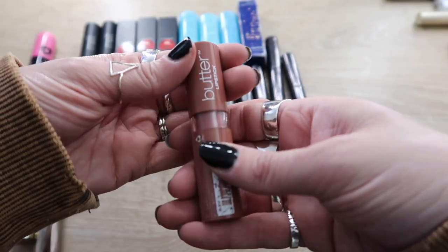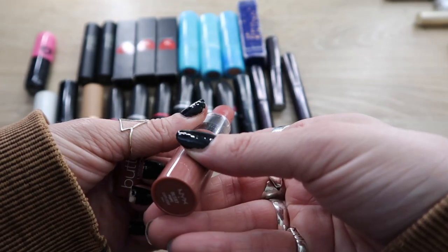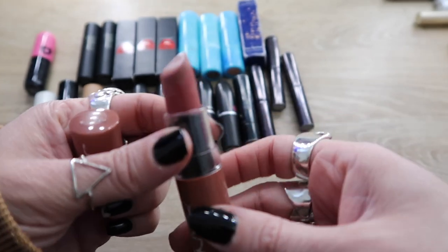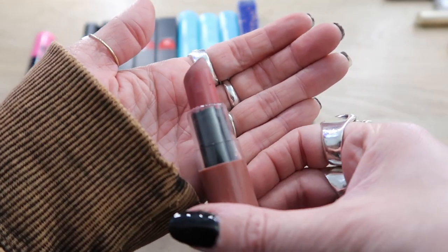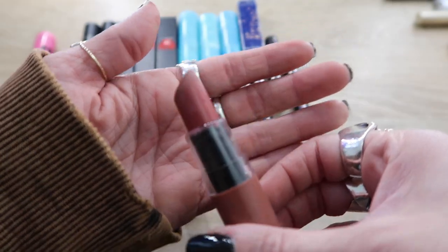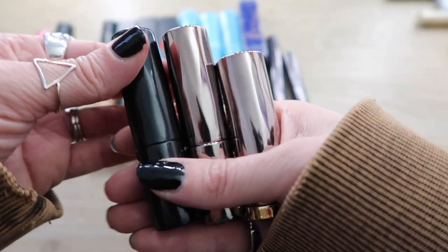This is a very random one but it's staying — this is the NYX Butter Lipstick, I think it's called Pops Explosive or maybe just Pops. I love this color; it looks gross but I love mixing this with other colors. This is staying.